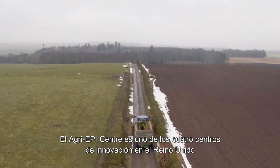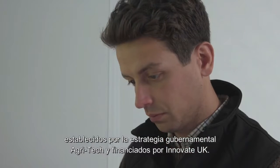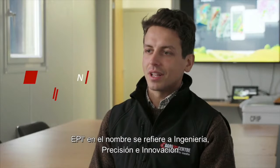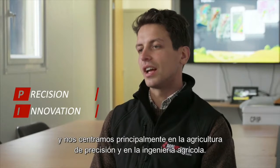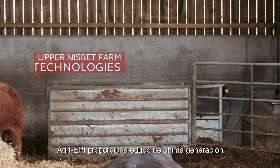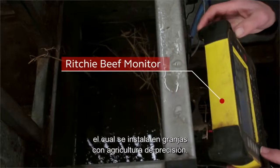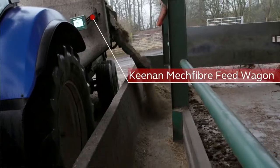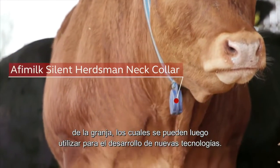The Agri-EPI Centre is one of four UK innovation centres set up for the UK government agri-tech strategy and funded through Innovate UK. The EPI in the name stands for Engineering, Precision and Innovation, and we're focusing mainly on precision agriculture and agricultural engineering. Agri-EPI provides cutting-edge equipment which is installed on the satellite farms, and in return we get the cooperation of the farmer and the data from the farm, which can then be used for the development of new technologies.